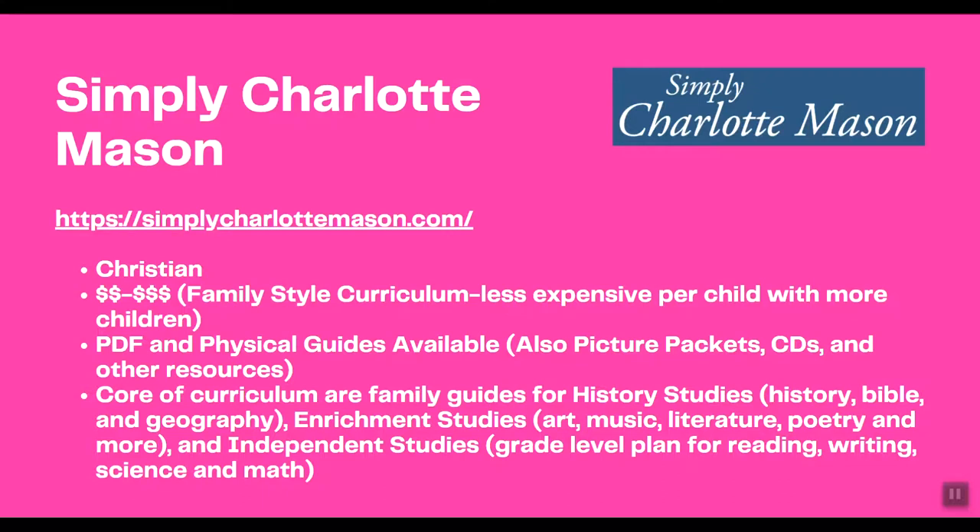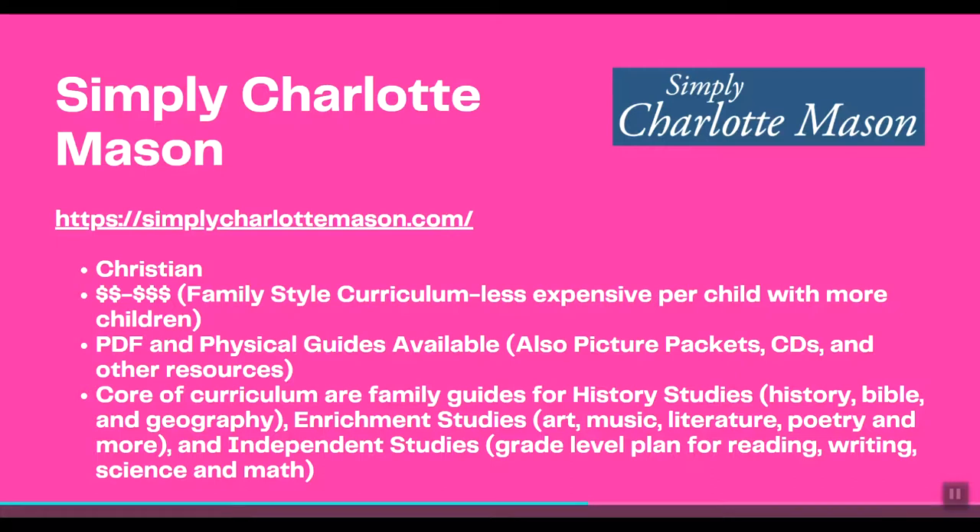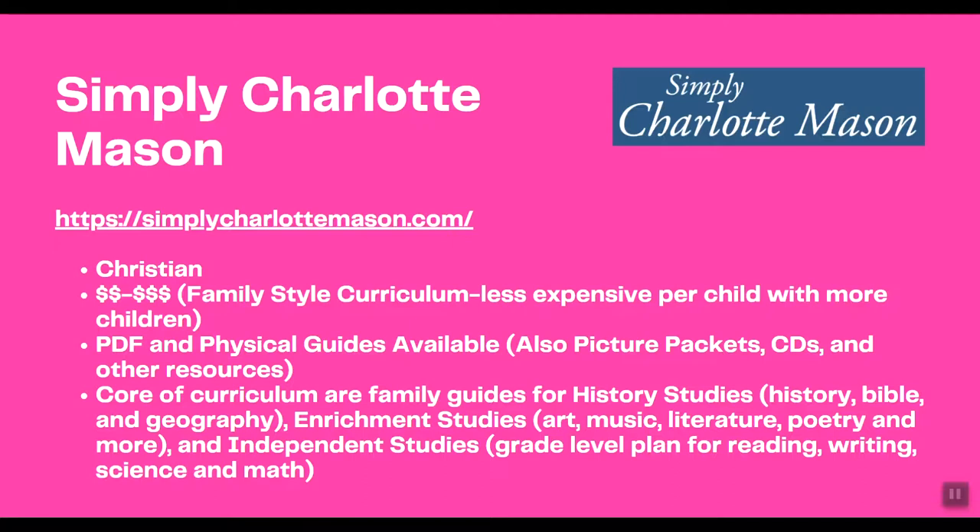Simply Charlotte Mason is a great place to pick up things like picture packets and CDs — for example, if you just want to do an artist study and want something easy that requires no prep. This is a site you might want to know about even if you're just trying to find enrichment resources without purchasing the whole curriculum.